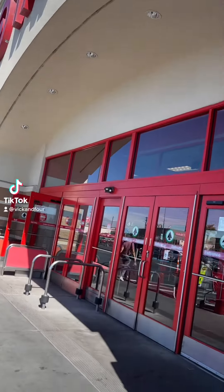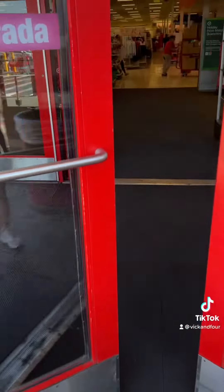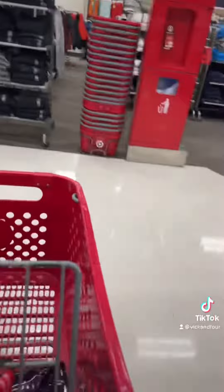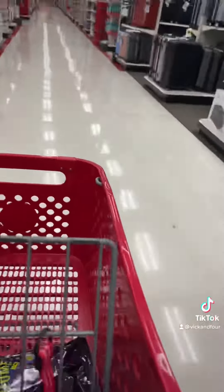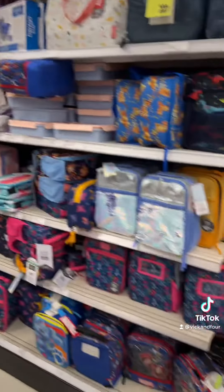And marked target clearance. I'm going to target and I'm going to see if I can find anything else on clearance. I'm going to start scanning.